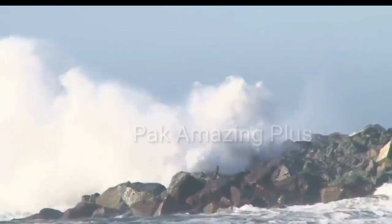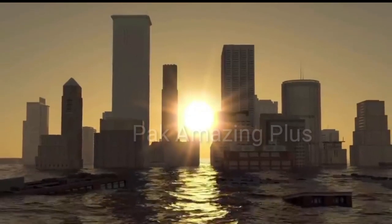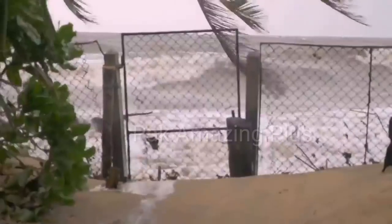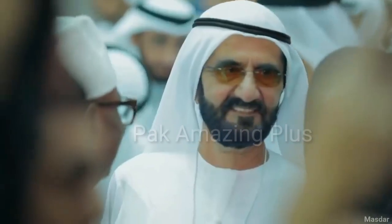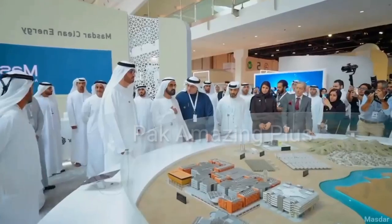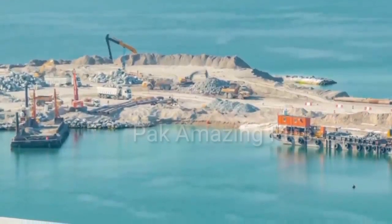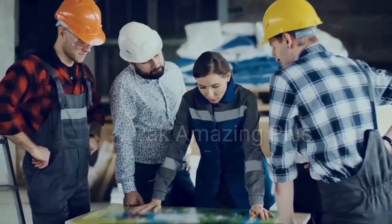Regarding its construction, work on the Palm Jumeirah began in 2001 and was completed in 2006. It involved extensive land reclamation and the use of millions of tons of sand and rock. The project was led by Nakheel Properties, a Dubai-based real estate developer.